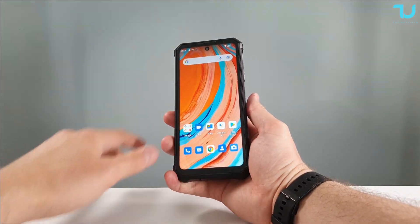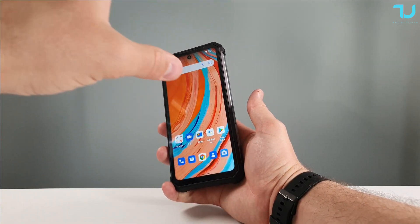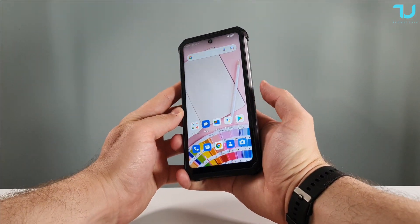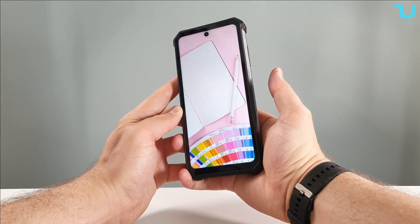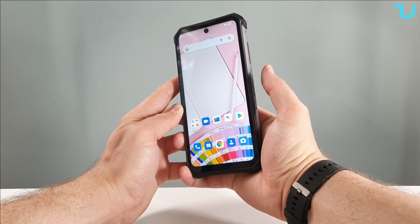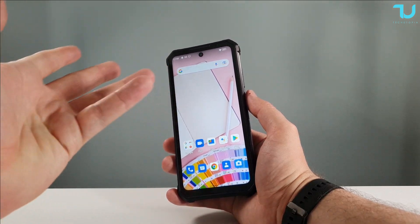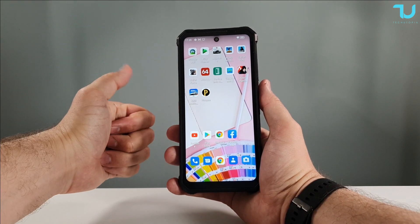Fingerprint sensor test: under 0.3–0.4 seconds, very fast and very reliable — 10 attempts, all successful. Face ID test: not bad but the fingerprint sensor is almost twice as fast. Maybe more optimization in the future for face ID, but it is reliable and always unlocks — just needs to be a bit quicker.